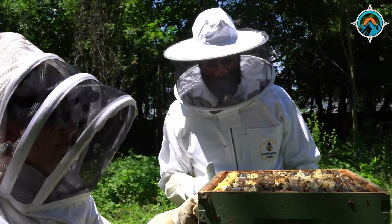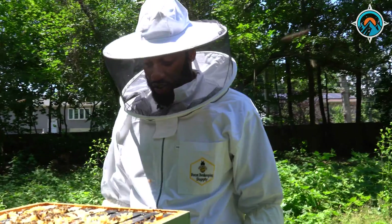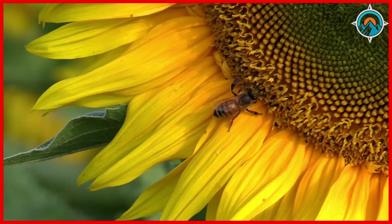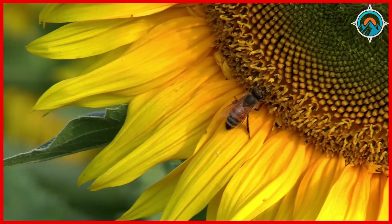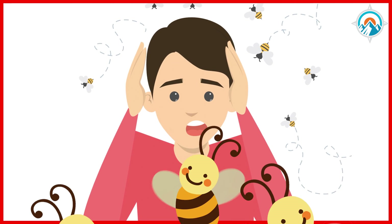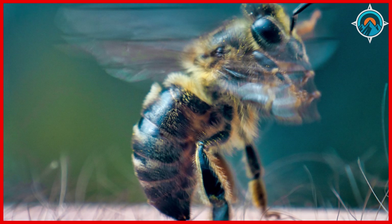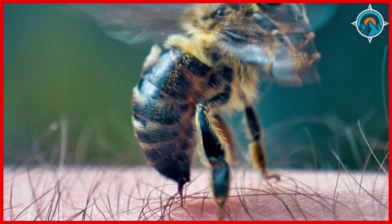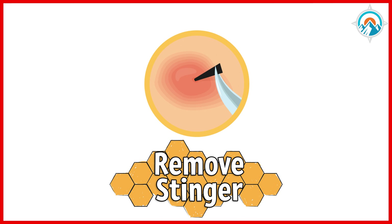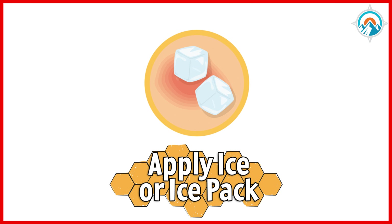God forbid somebody gets stung — their natural reaction is to kind of slap. I think I just slapped one of the bees right now. RIP, bee. If bees are around, don't get anxious — simply walk away. But if you do get stung, stay calm. Although most bees usually only sting once, wasps and hornets can sting again. Remove the stinger, wash the sting with soap and water, apply a cold pack to reduce swelling, and get your parents or guardians to get medical help.